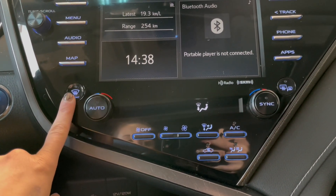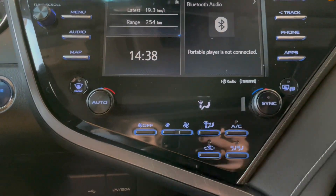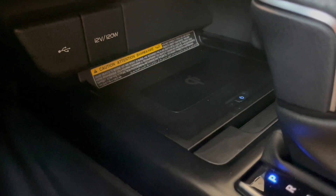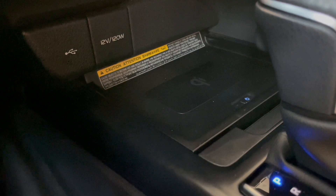Going a little lower, we do have our front window defroster as well as the back and side mirror ones. This is a dual automatic climate control, so you and your passenger both have the free range of that. Down here we do have the wireless charging station as well as the USB port and some charging ports.